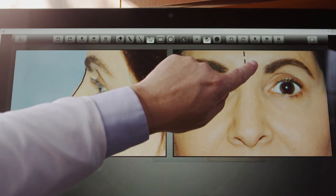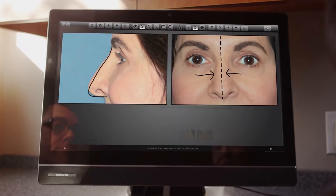With TouchMD's advanced drawing tools, doctors can illustrate procedure options, allowing patients to visualize their best self.